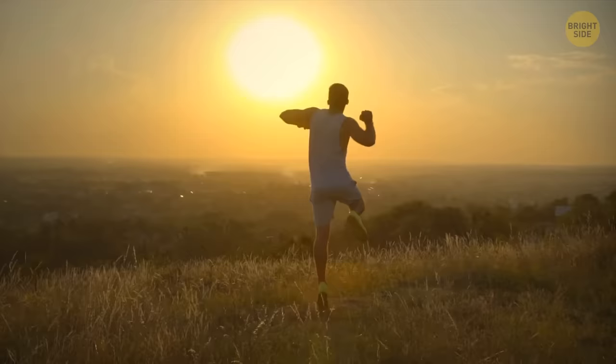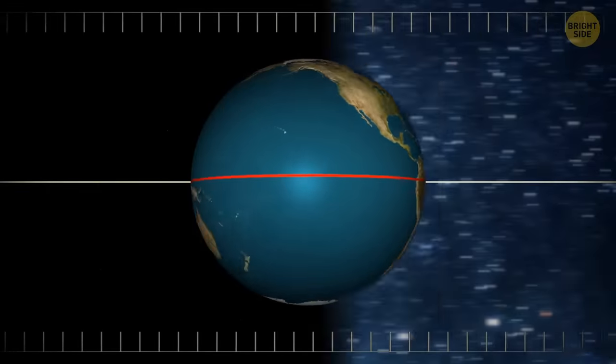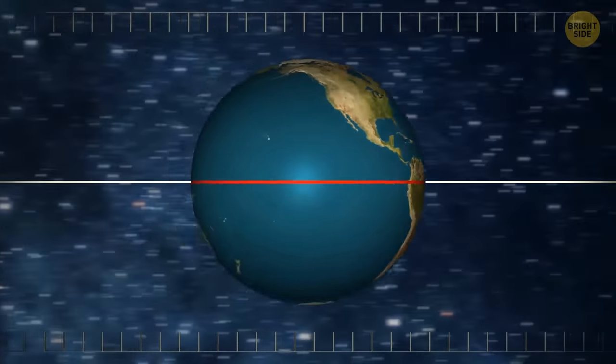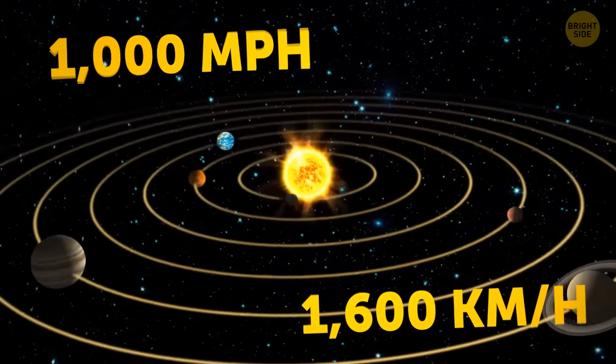You're walking, running, and jumping, but when you stop, it always feels like you're standing still. In reality, you're moving even when perfectly still because our planet is always on the move. Depending on where you are, you could be spinning through the universe at more than 1,000 miles per hour.